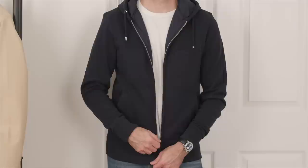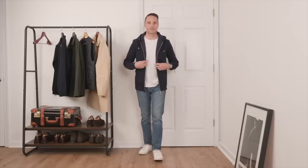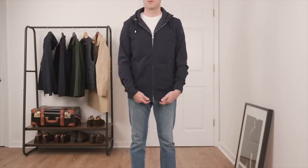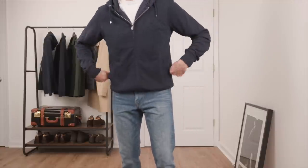One thing to note about this particular piece from Lestrange is that it is a little more form fitting. I'm wearing a size medium here, which is the size I got in everything else, and it does have a slimmer profile. This is the large, and you can see I have some more room, though it is a bit longer. So if I was going to keep this one, I would just roll up and tuck under the bottom whenever I wore it.